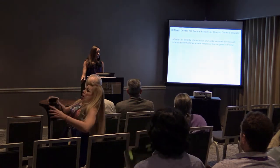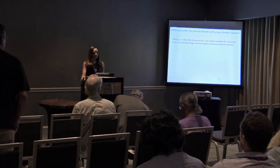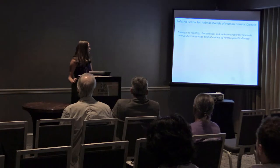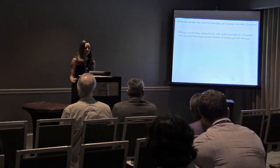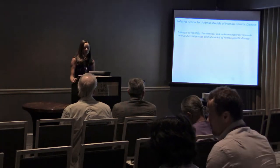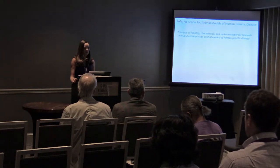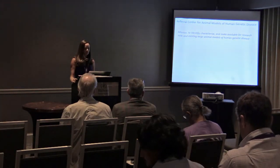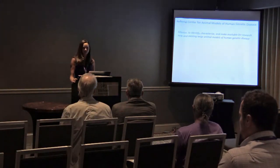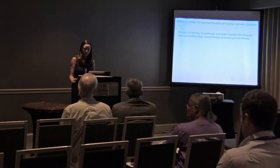Today I'm going to talk about a feline model of mucolipidosis 2. This feline model exists at the National Referral Center for Animal Models of Human Genetic Diseases, a NIH-funded center that has been funded since 1974. The original PI was Dr. Patterson. The real mission of starting this center was to identify, characterize, and make available for research new and existing large animal models of human genetic disease.